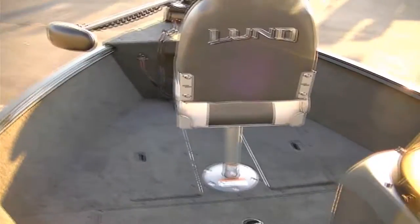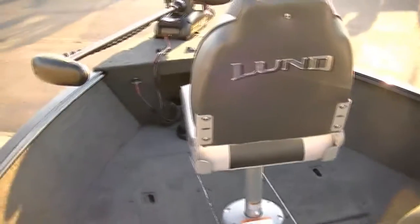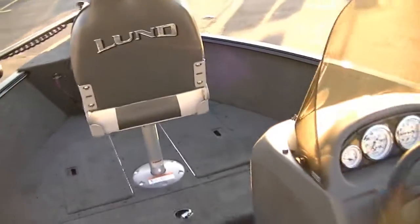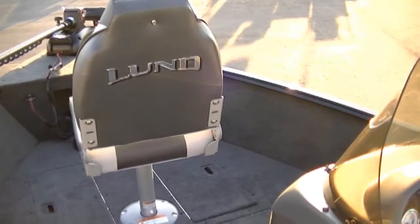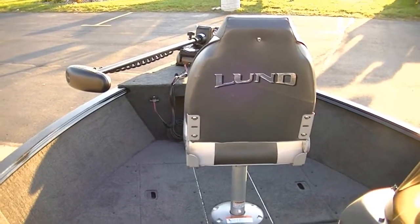This was B-Sports, and we're looking at a new 2012 1625 Rebel XL. If you have any questions, you can go to our website or give us a call. Our website is www.bees-sports.com or you can reach us at 1-800-233-7720.